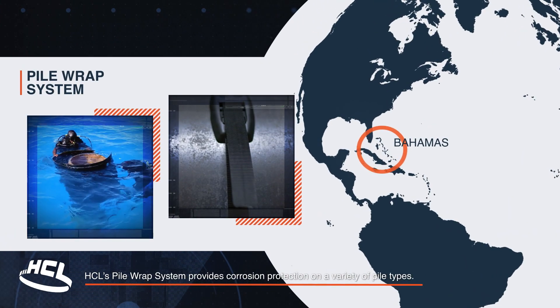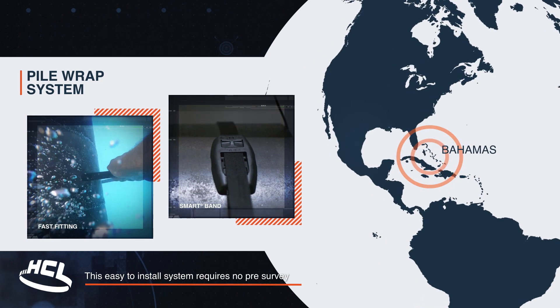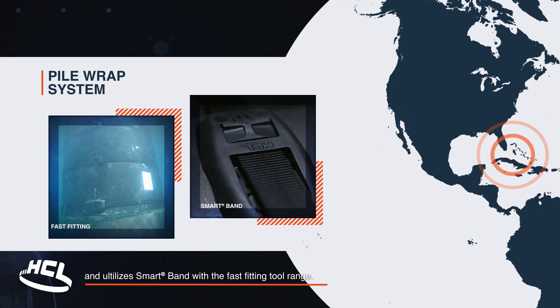HCL's pile wrap system provides corrosion protection on a variety of pile types. This easy to install system requires no pre-survey and utilises smart band with the fast-fitting tool range.